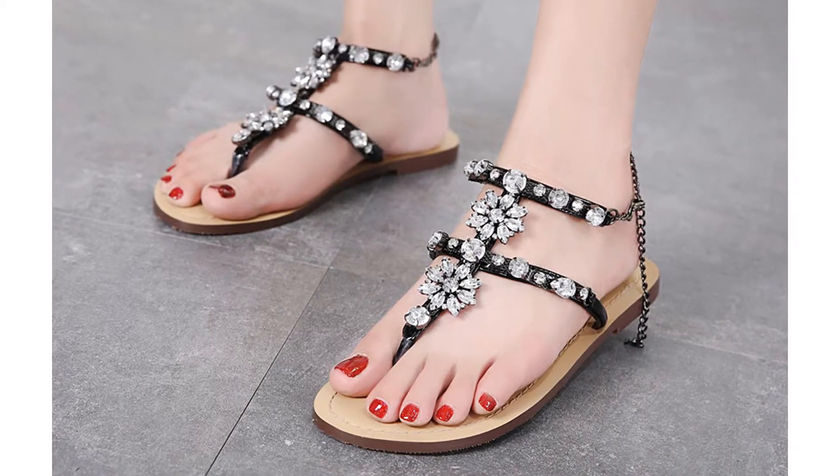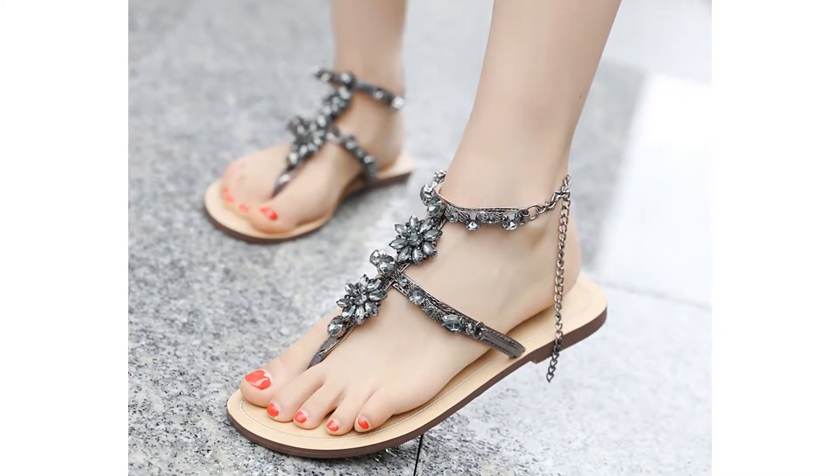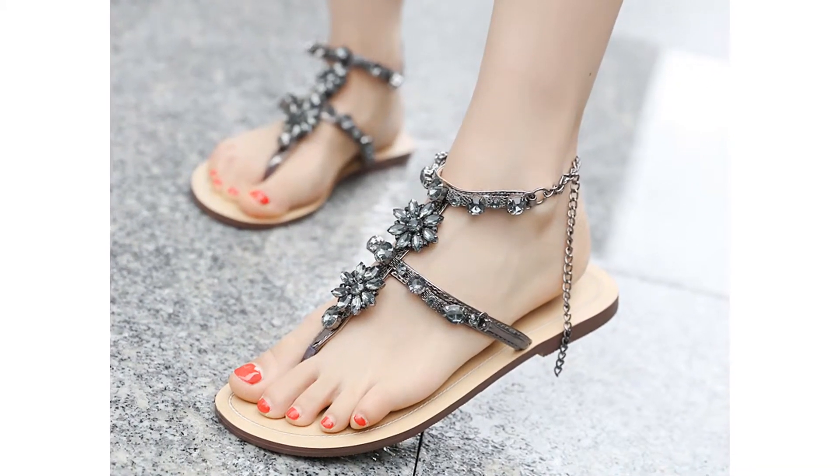Lining material: PU. Heel type: Flat width. Upper material: PU.